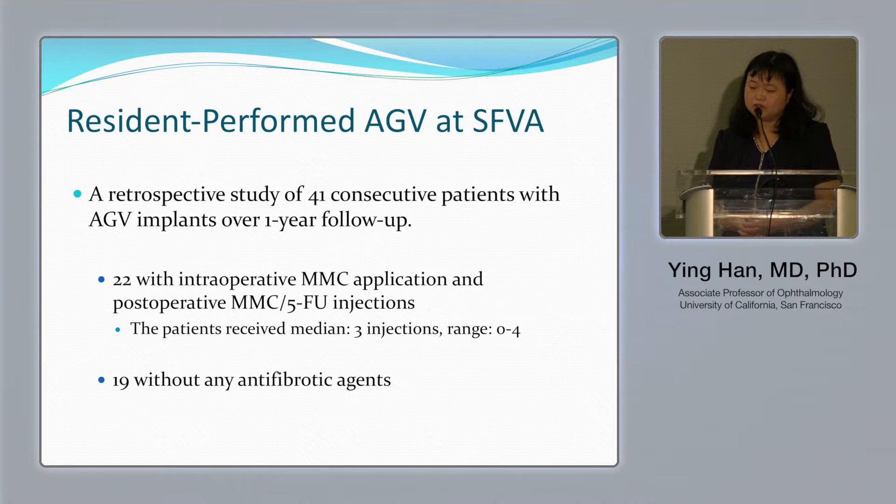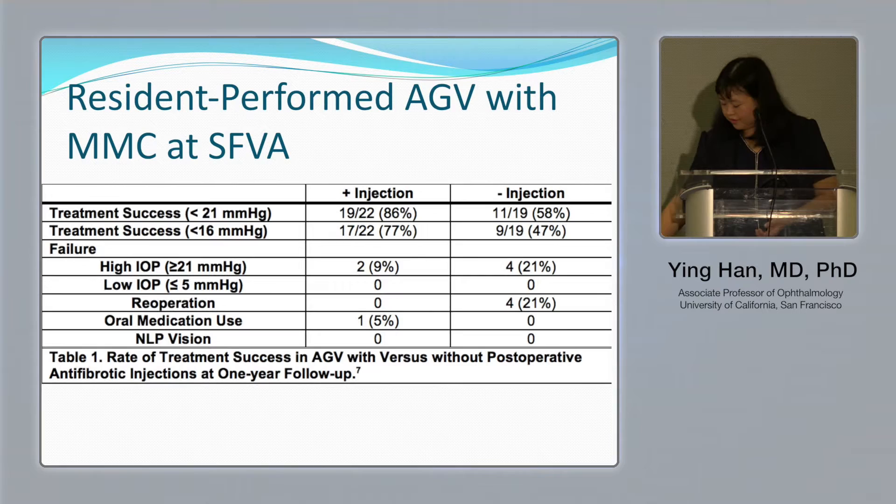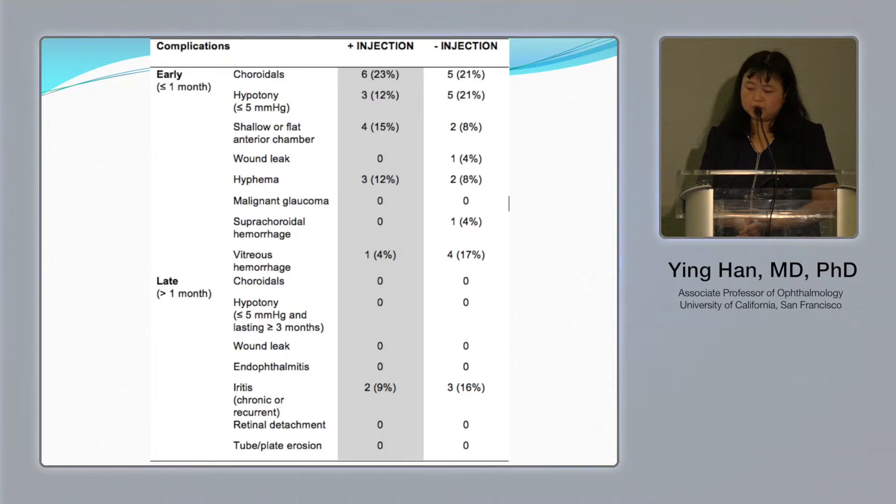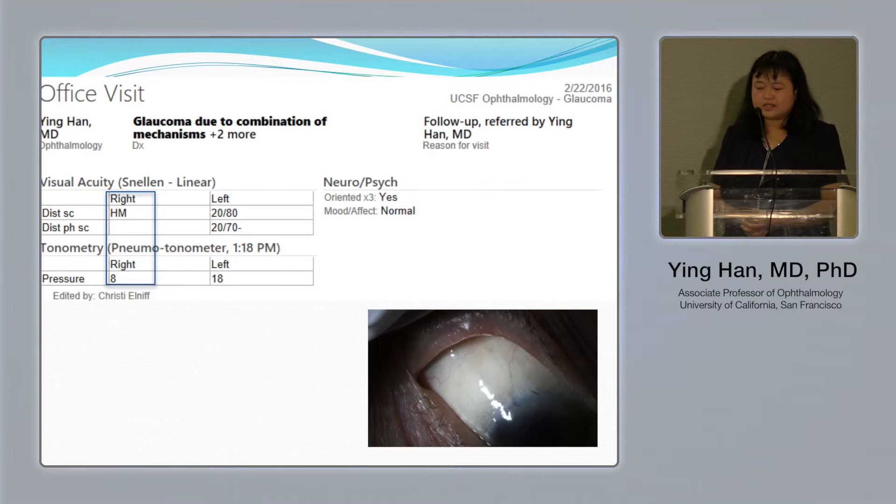We did a small retrospective study of 41 patients with resident-performed Ahmed valve implantations at the San Francisco VA hospital. All patients received intraoperative mitomycin and postoperative combination of 5-FU and mitomycin. With a success definition of about 21 mmHg, we found a success rate of 86 percent at one year in the mitomycin injection group versus 58 percent without injection, with comparable complication rates between both groups.